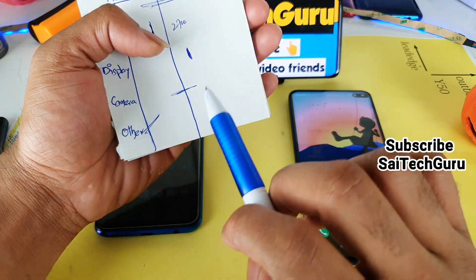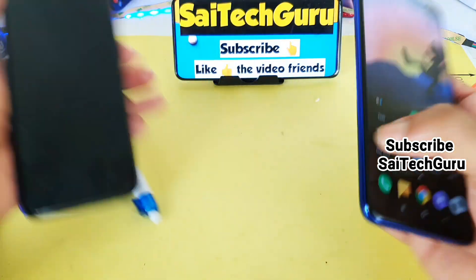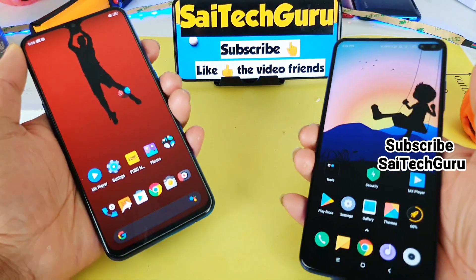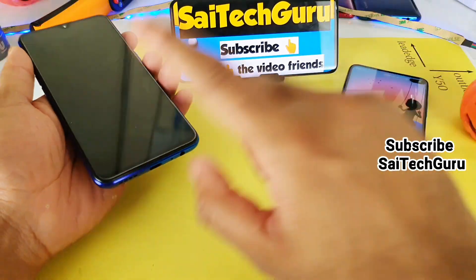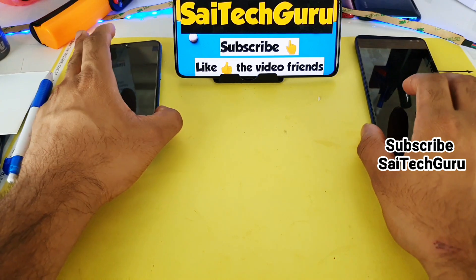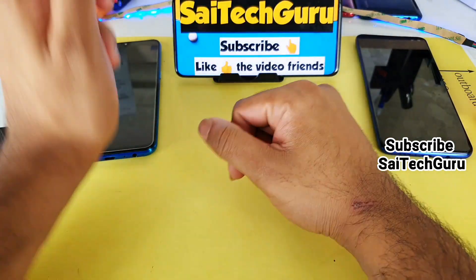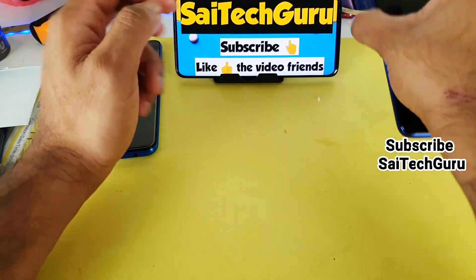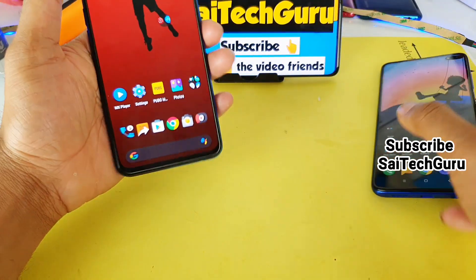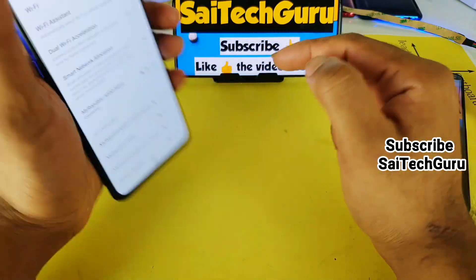Next are the other features. First is face ID unlocking — both phones are very good here with no problems. For the fingerprint sensor, the Realme X2 has an in-display fingerprint sensor, which is an advantage over the POCO X2's side-mounted fingerprint sensor. For example, if your phone is on a table and you want to unlock it, you don't even need to lift the phone on the Realme X2 — just place your finger and it unlocks. On the POCO X2, you need to register a few specific fingers. So in terms of fingerprint, Realme X2 is the winner. Stay tuned for more advantages of the Realme X2.